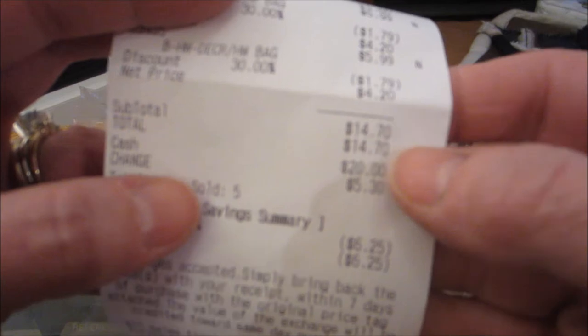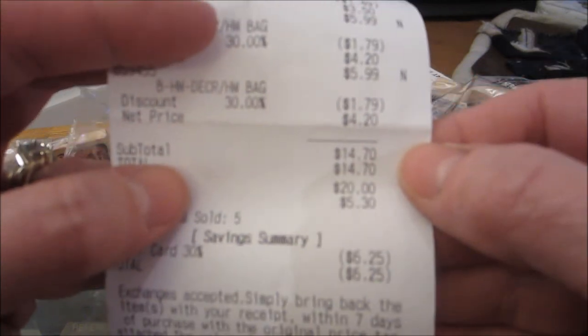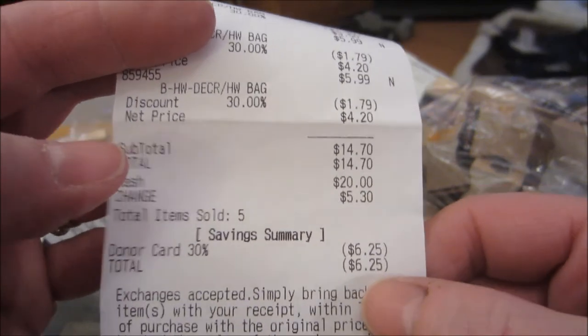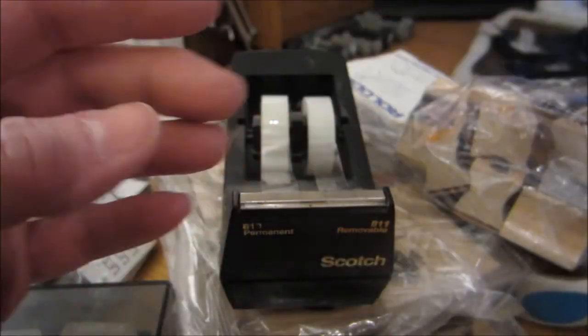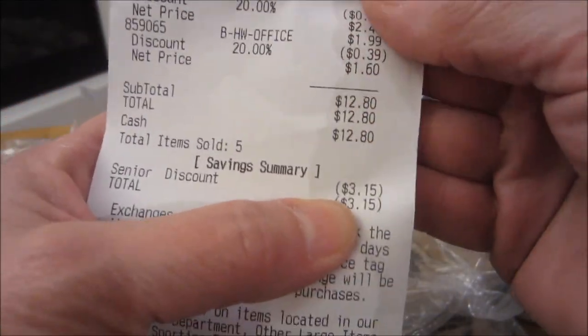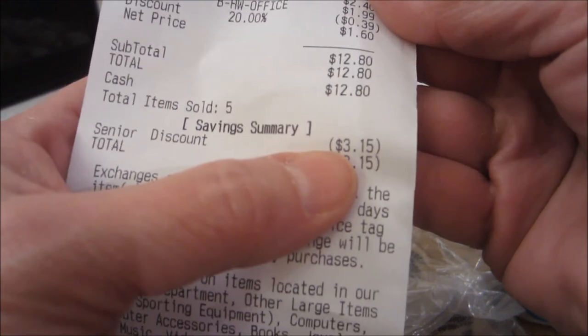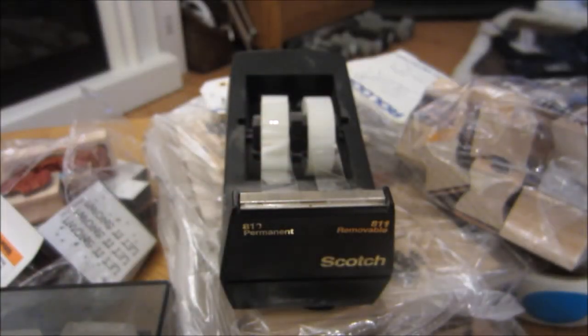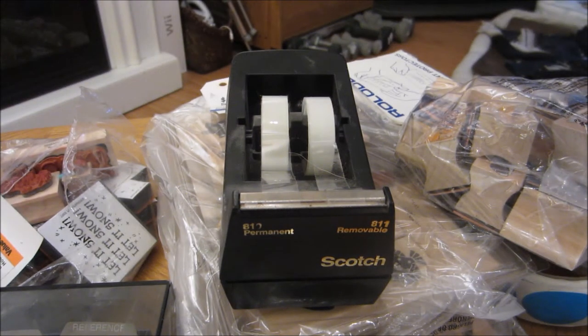My total was $14.70, and we don't have any tax here. So with my card I saved $6.25. Last week with my senior discount — I'm not sure why I got 20% off, I'm not arguing — I saved $3.15. Maybe they've upped it to 20% instead of the 10% that it used to be.